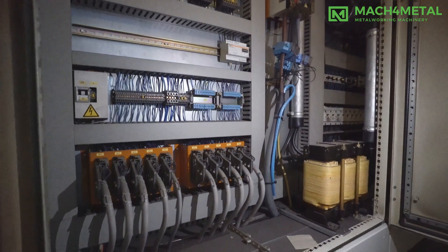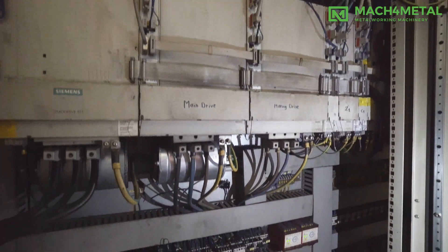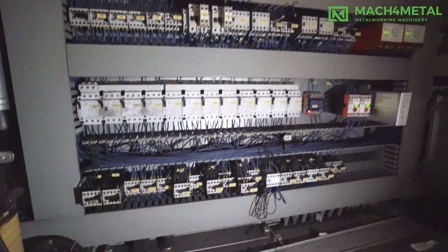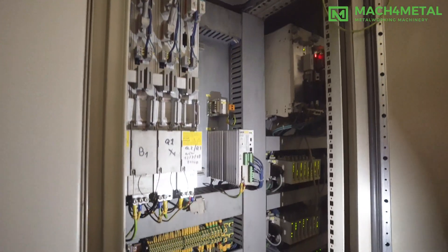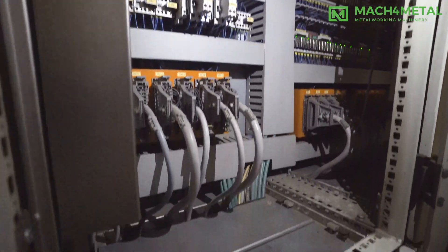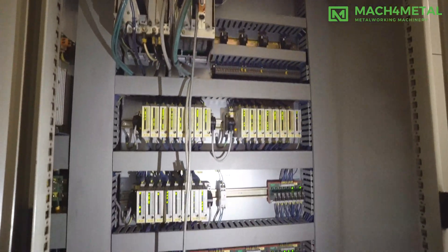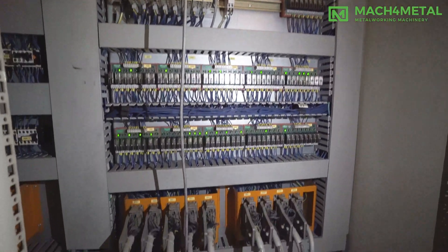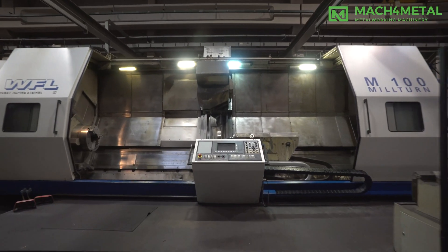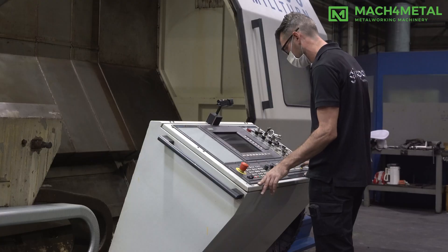Mach 4 Metal is specialized in buying and selling used metalworking machines for the industry. We offer a wide variety of machines and equipment, such as CNC machining centers, turning, boring, bed milling and sheet metalworking machines, etc. Mach 4 Metal was founded in 1992 as a trading company in used equipment. Over the years we have built a strong global presence with regards to used machines and related equipment needed in the industry.